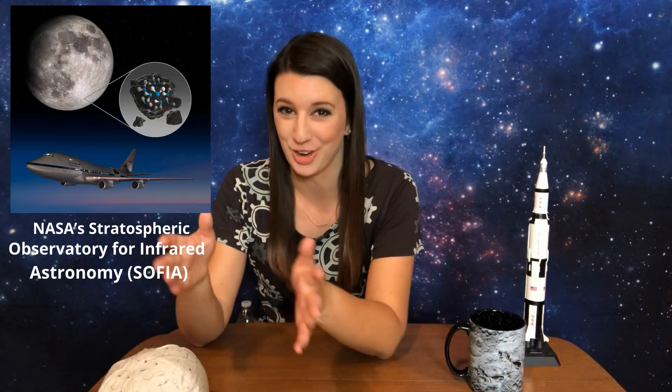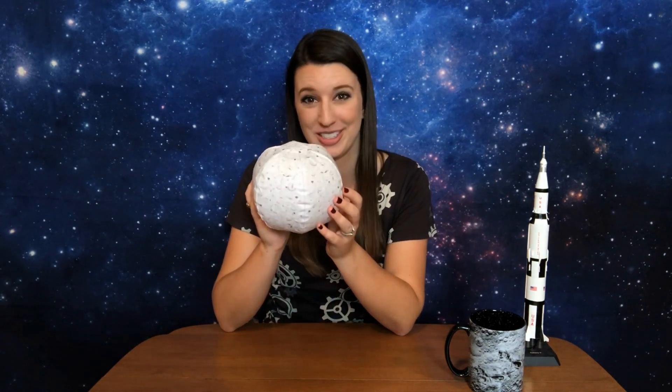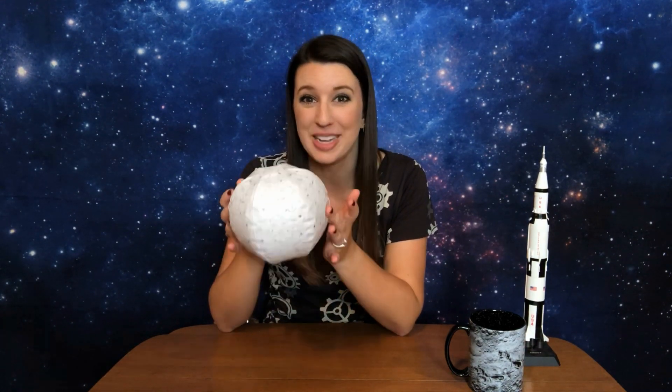NASA has found water on the moon, and it isn't just in the shadowy craters. NASA's Stratospheric Observatory for Infrared Astronomy, or SOFIA, confirmed on October 26th, 2020, for the first time that water is on the sunlit surface of the moon. This discovery indicates that water may be distributed across the entire lunar surface — a big deal because the moon doesn't really have an atmosphere that should keep water anywhere near where the sun is shining, but somehow it is, and we really could use that water to be able to live on the moon.